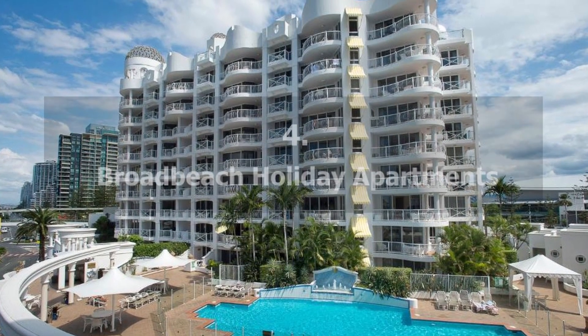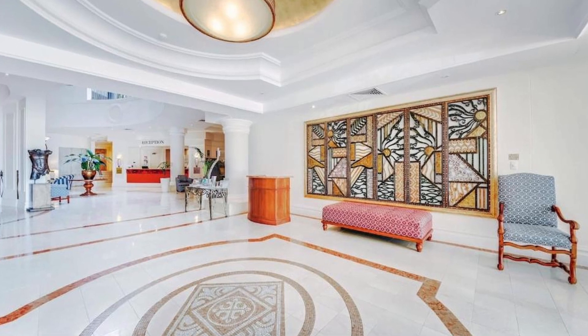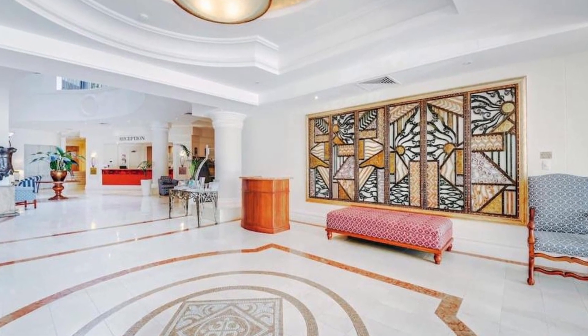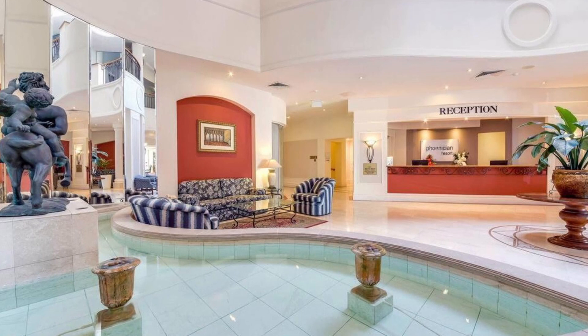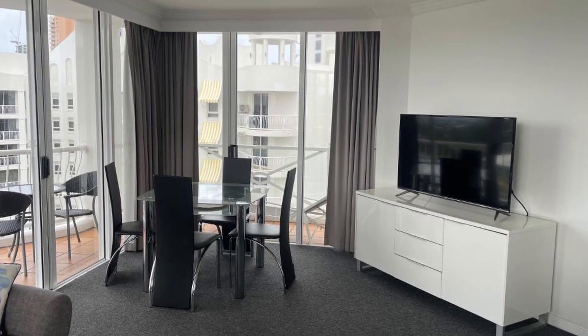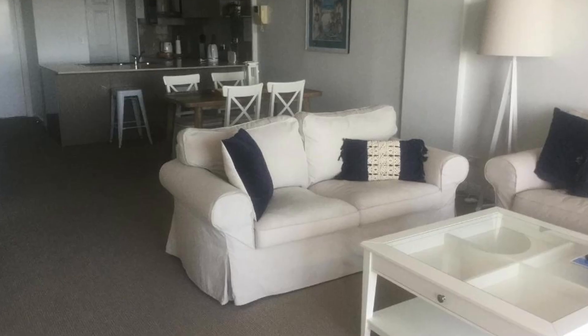Number 4 on our list: Broadbeach Holiday Apartments. The beach is only a one-minute walk away from this property. This hotel offers a sauna, a heated indoor pool, an outdoor pool, and a children's pool to guests of the Phoenician Complex, which is located opposite the Gold Coast Convention Center and Jupiter's Casino. There is free parking available on-site for all guests.